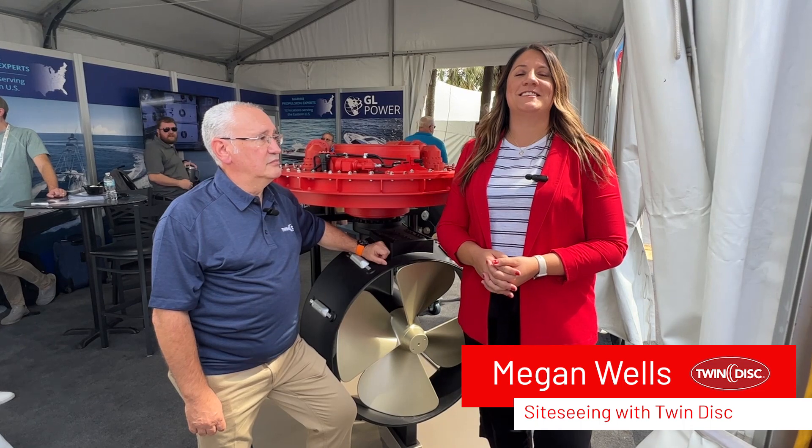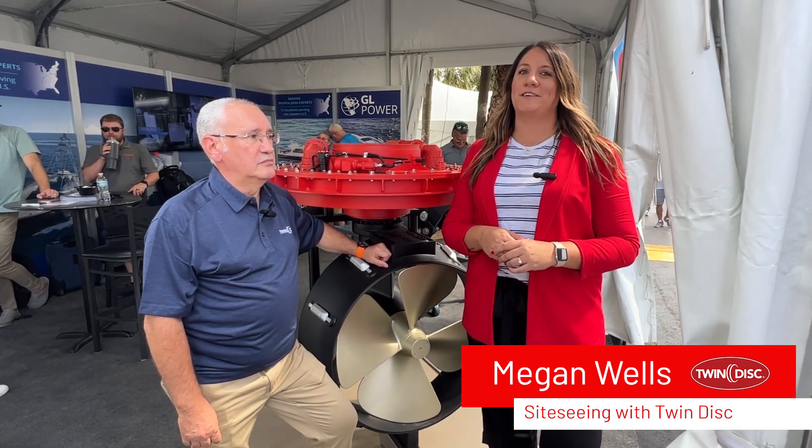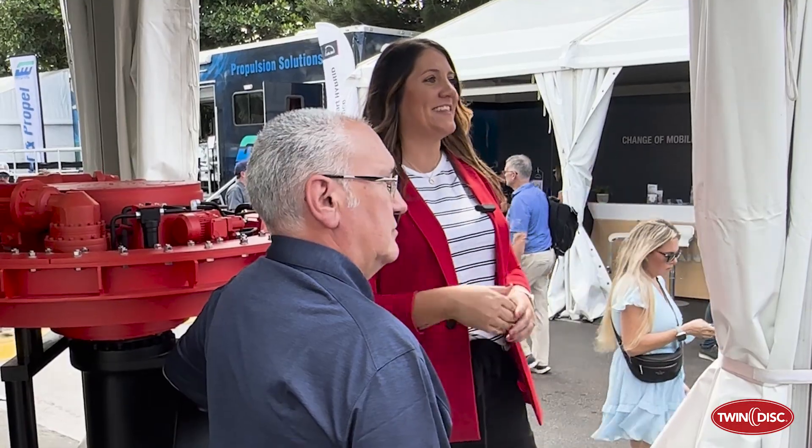Hello everyone, I'm Megan Wells and this is Sightseeing with Twin Disc, where we take the website to on-site with the experts. I have a special guest with me today — this is Stéphane Jacquemin and he is our VP of EMEA Marine Marketing and Sales. Thank you for joining us today. Thank you.